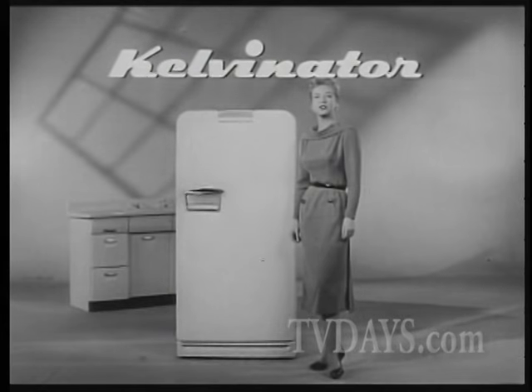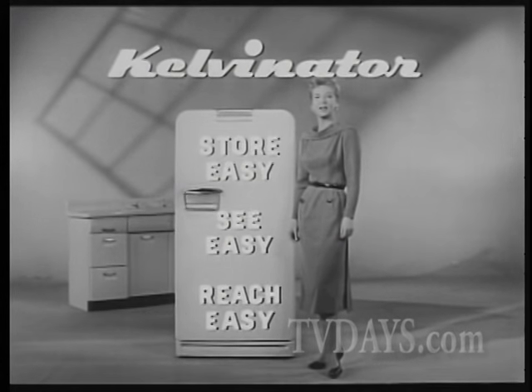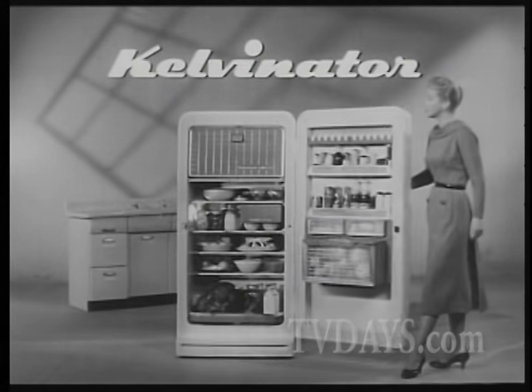It's the most convenient refrigerator ever made, the Kelvinator 457 — the one automatic defrosting refrigerator that puts everything at your fingertips.